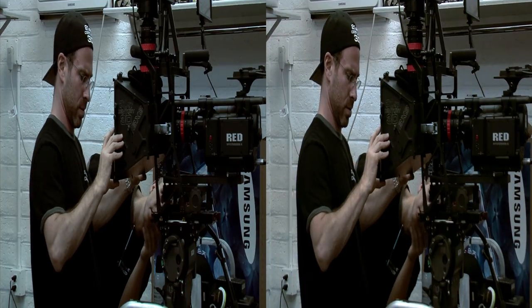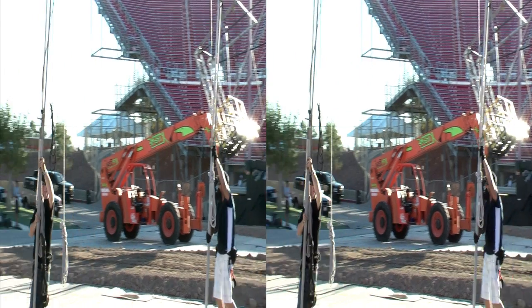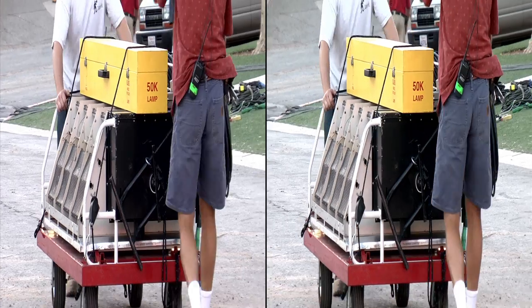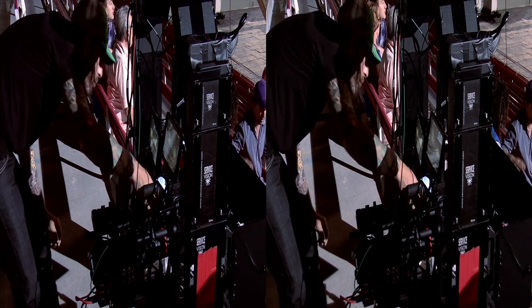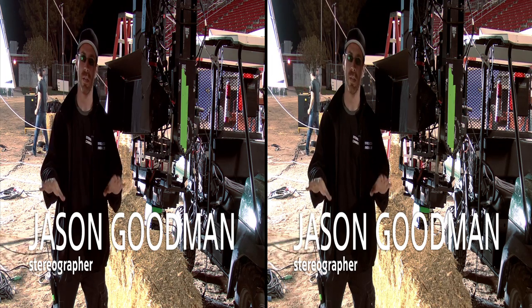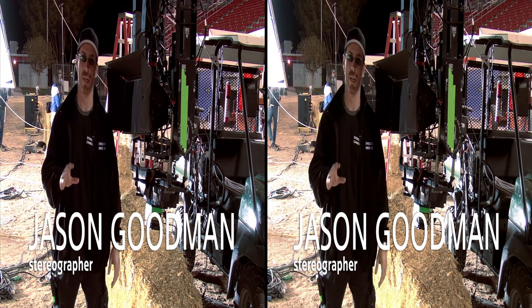We've been hearing a lot about the fact that we're pioneering 3D and that 3D is new technology, and certainly it is. 3D has been around for a long time, but digital 3D and the type of technology that we're utilizing on this commercial is definitely very unique and new.